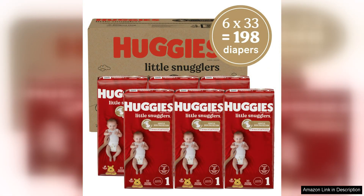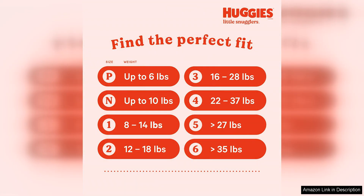One of the standout features of these diapers is the gentle absorb liner, which helps draw wetness away from your baby's skin, keeping them dry and preventing irritation. This is especially important for newborns and young babies, as their skin is more sensitive and prone to diaper rash.